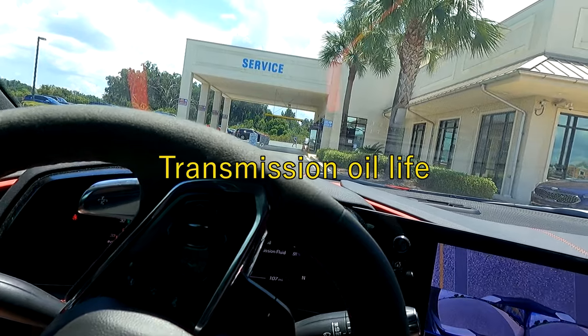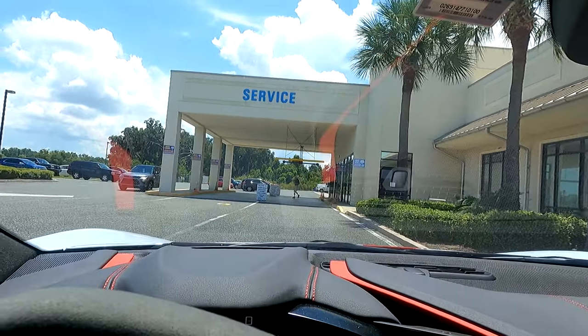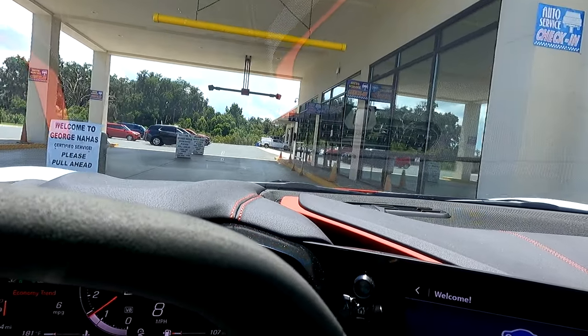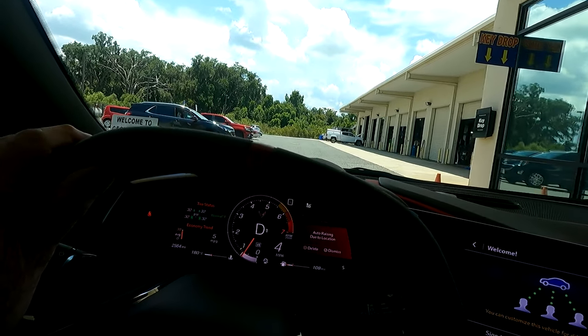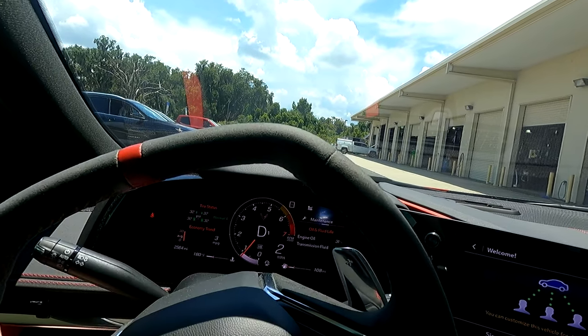We've arrived at Nahas Chevrolet and we're pulling up to the service department. This is what you would normally do — you pull up here, go in and talk to a service manager, leave your car and go into the waiting room. But today we're going to take a look a little beyond that.